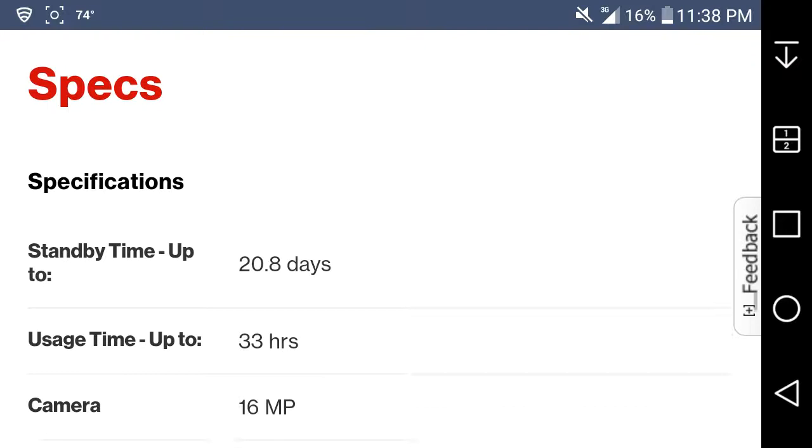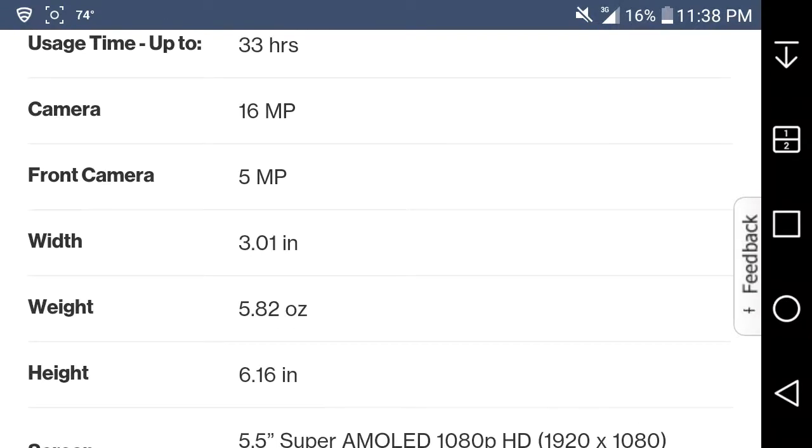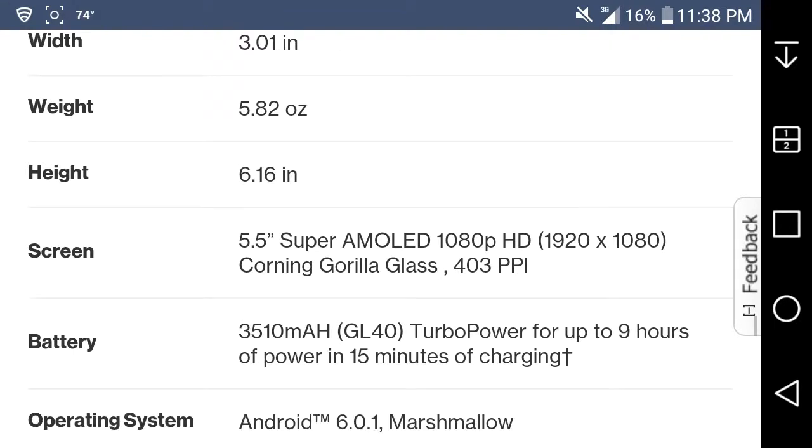Specs on the Moto Z Play Droid: standby time is up to 20.8 days, 32 hours of usage time. It has a 16-megapixel rear camera and 5-megapixel front camera. Width is 3.1 inches, weight is 5.82 ounces, height is 6.16 inches. The screen is a 5.5-inch Super AMOLED display at 1920x1080 pixels.